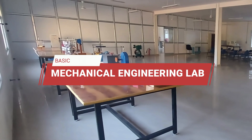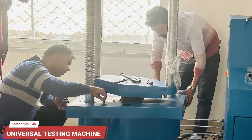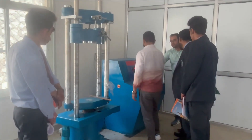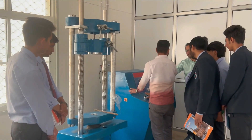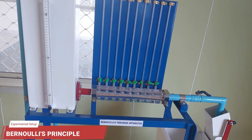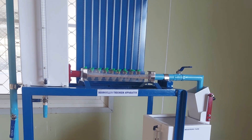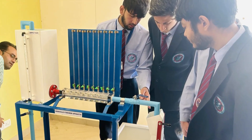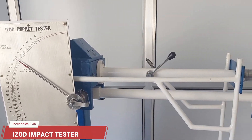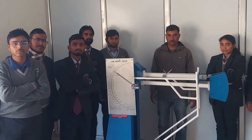In the basic mechanical engineering lab, we have a universal testing machine, used for determining mechanical properties such as tensile strength, compressive strength, bending strength, and shear strength of various materials. To study fluid mechanics concepts, we have an experimental setup of Bernoulli's theorem, relating pressure, speed, and height. The Izod-Charpy impact testing machine is used to measure the impact resistance of materials.